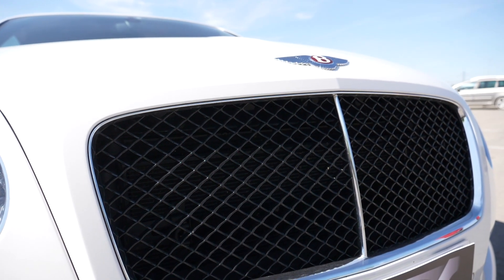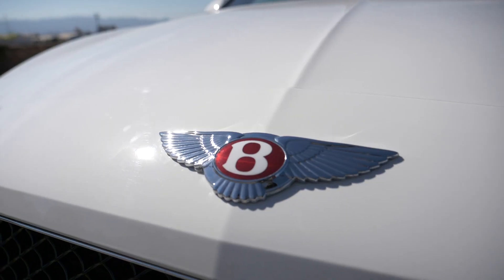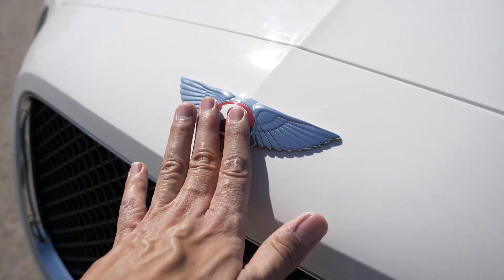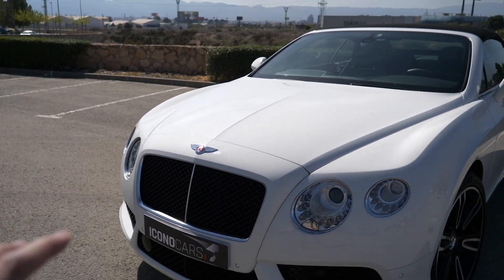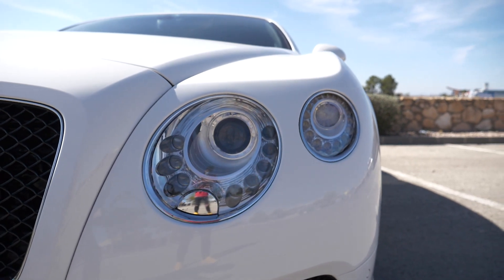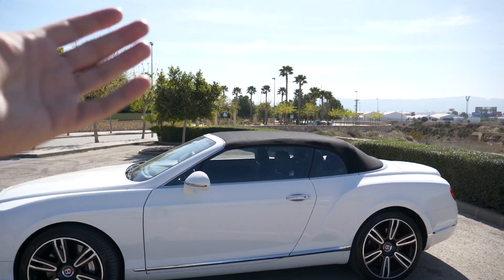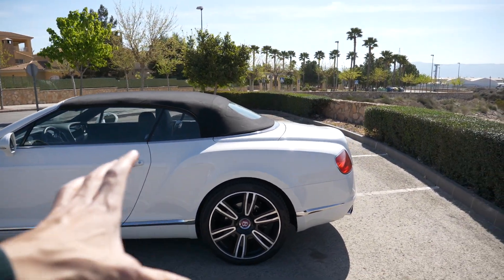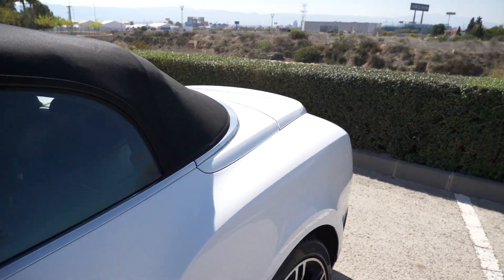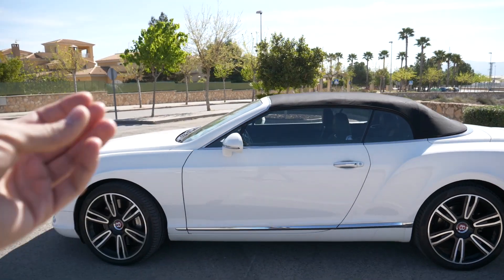Un claro ejemplo es la parte delantera, que viene con esta parrilla en negro brillo y con estos marcos en cromado. La verdad que el detalle es precioso. Además contamos con este anagrama de Bentley, estas alas, que es muy bonito. Se nota muchísimo el detalle. Luego tenemos estos faros redondeados con estos puntitos alrededor, muy característico. Y si le damos una vuelta vemos la línea que tiene, que es muy bonita, con su musculatura y anchura.